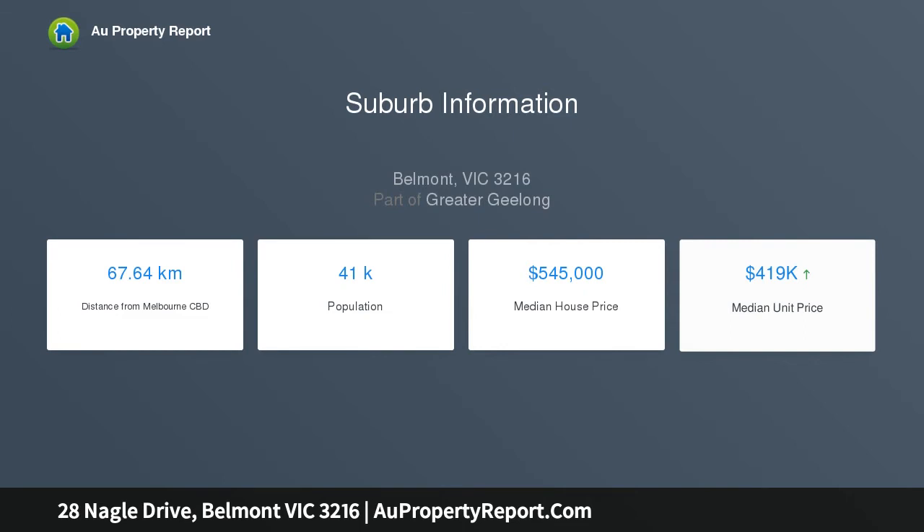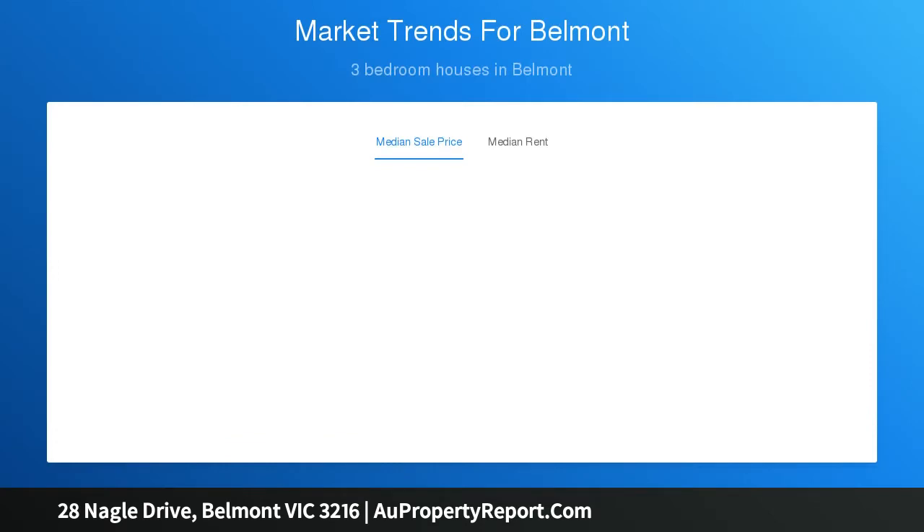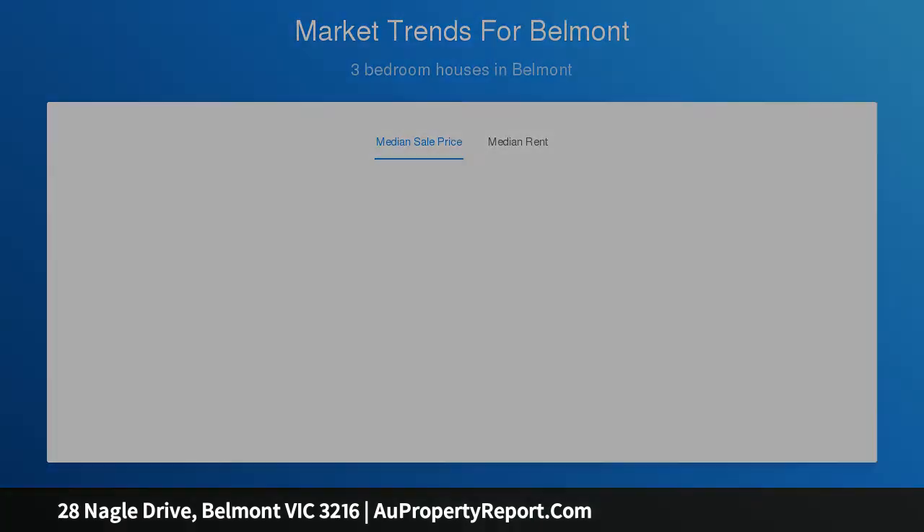Additional features include a large well-kept backyard with outdoor patio and fruit trees, gas log fireplace, air conditioning split system, lock-up tandem garage, security system and solar panels powering the entire property.